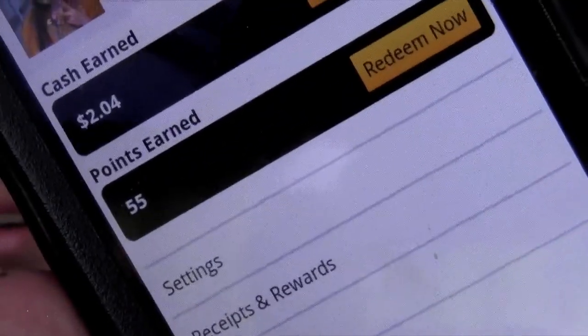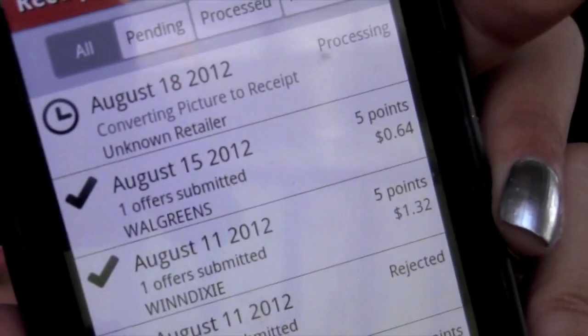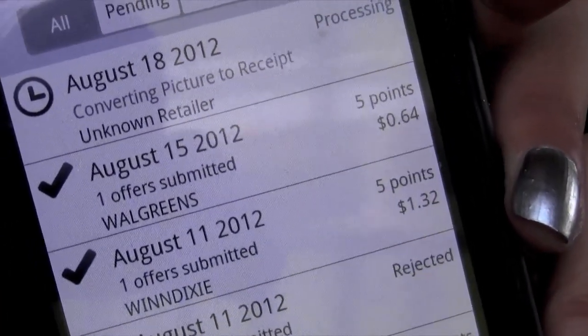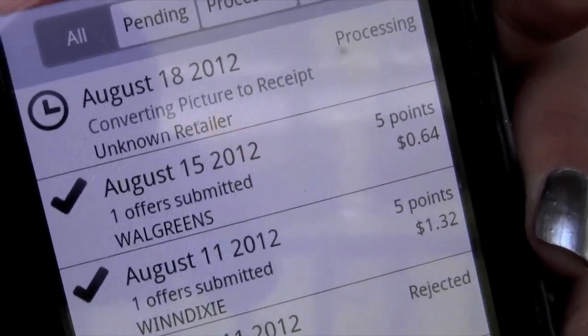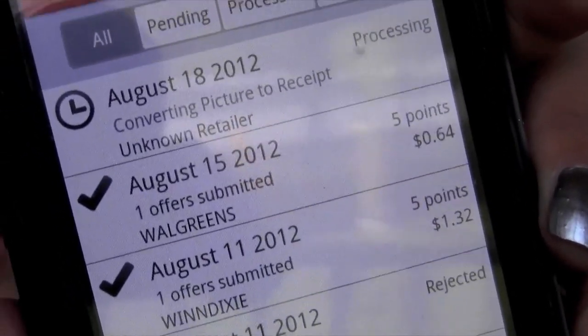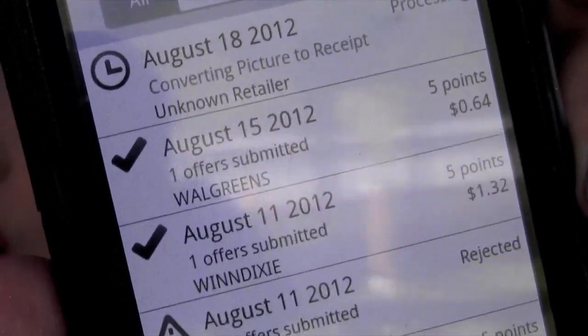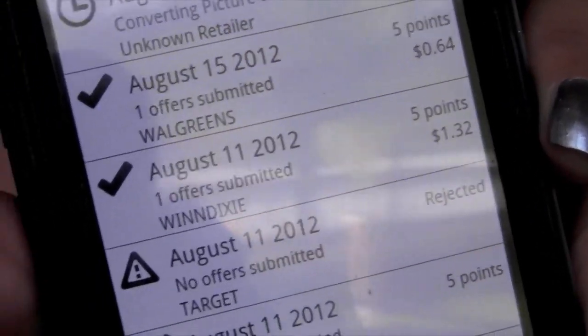Any chips, any soda - this one is a good one. I already have - you can see right there - two dollars and four cents coming back to me. When you upload receipts it'll say that it's processing, converting, or that it accepted it. The Walgreens one - you get points for every receipt even if you don't have anything on the list. You get five points for each receipt that you upload, and after so many points you get to cash them in.